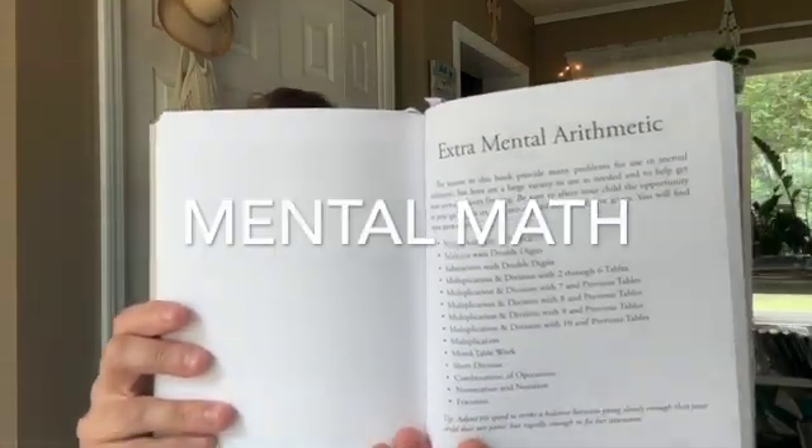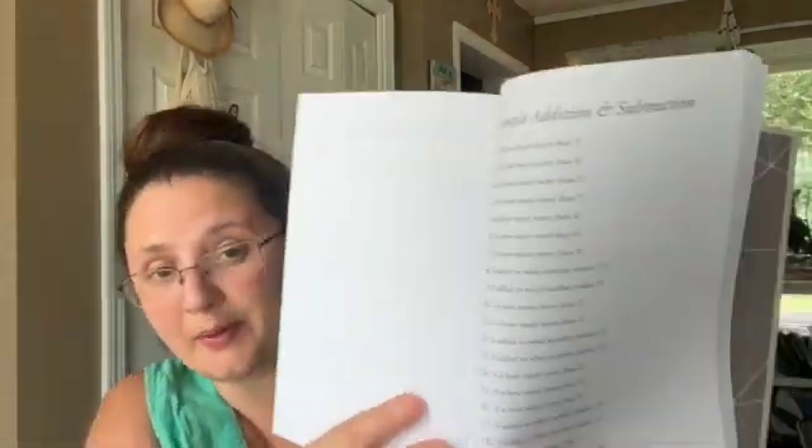Something I forgot to mention is that there's a recipe at the end of each book. After they complete everything, there's a recipe tied to the content — for example, this one ends with measures and weights and you make an apple cake. There's also extra mental arithmetic at the back of each book, which is great for if you see them struggling to retain something specific, like adding fives. You can flip to the back and find extra problems in that particular section.